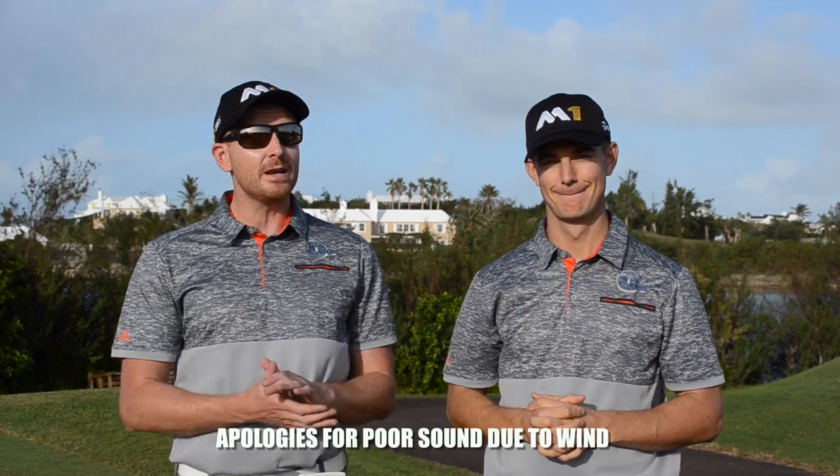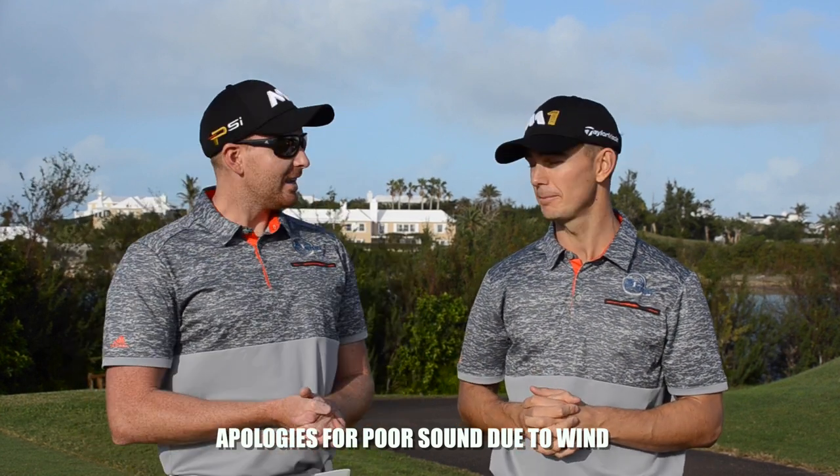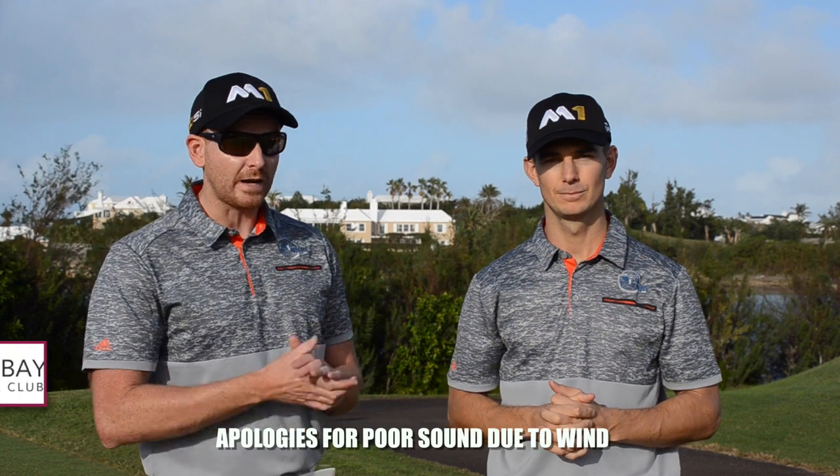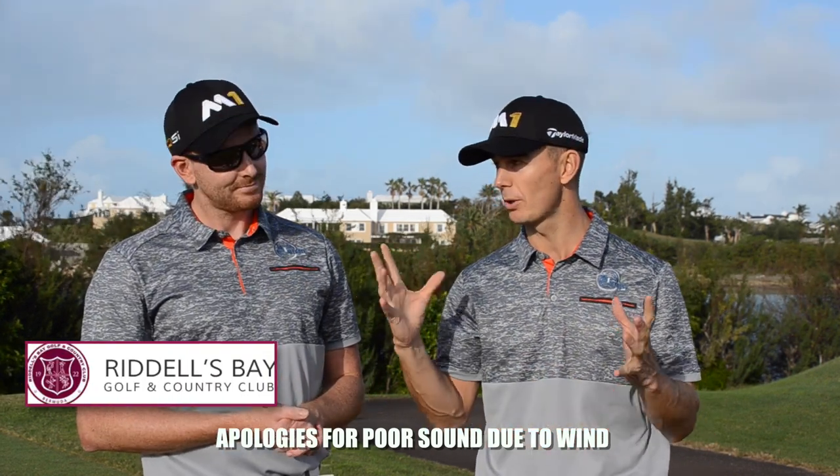Hello, welcome to MIMI Golf TV. I'm Piers Ward, this is Andy Proudman and we are in Bermuda. We've got the tour under way in January. So this is part two of a course log. Andy, we're in Bermuda, we've only had two holes — six-part course log.